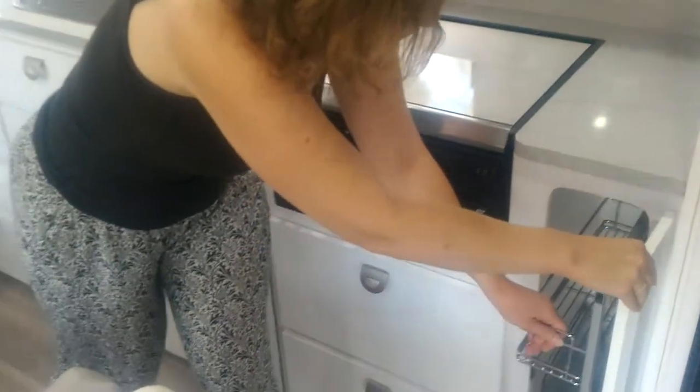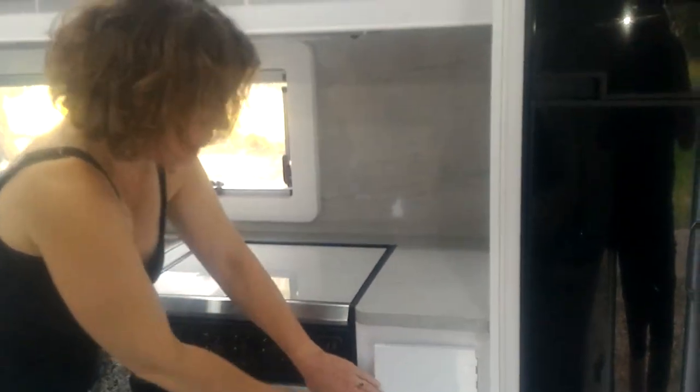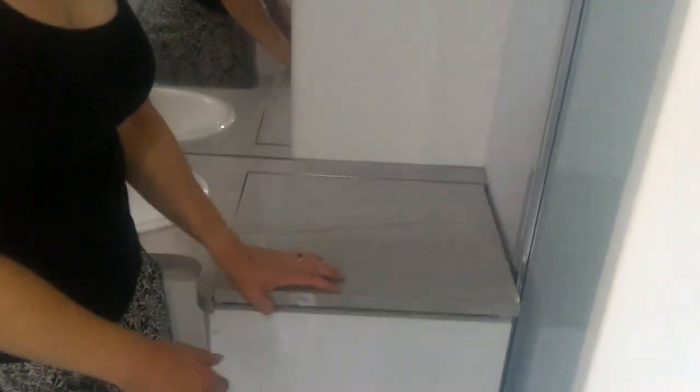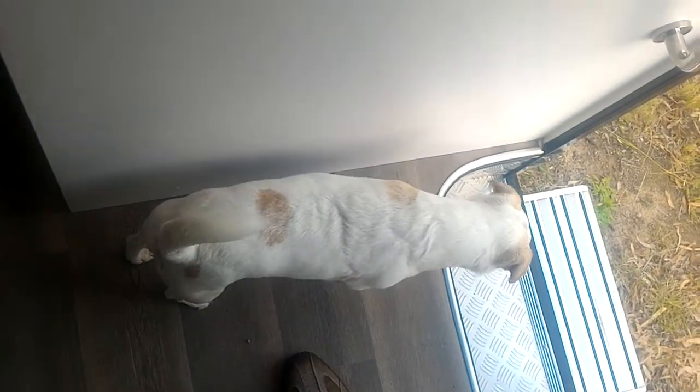Oops — which I just broke. The three-way fridge, more storage. Now we have a laundry — washing machine in here. Dog! More storage, shower is in here, toilet is behind me.